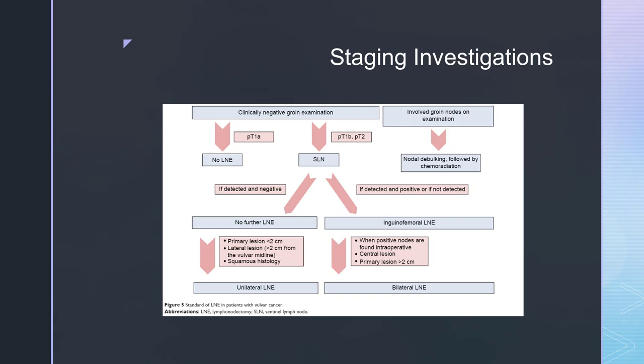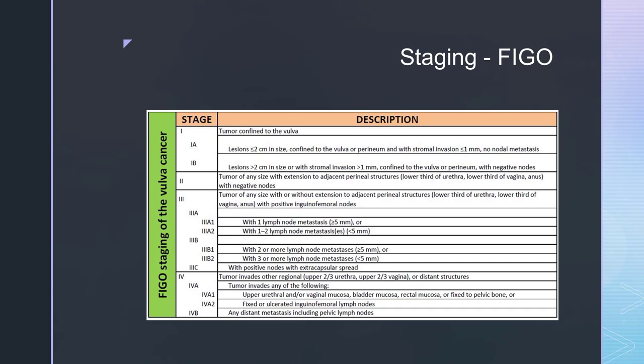Here we have a flow chart of the staging investigations that a patient might go through. Looking first of all for whether they have a negative groin examination or involved groin nodes, and from there we follow the line of whether they would require surgery, and depending on the size of the lesion, whether they would then go on to have chemotherapy or radiotherapy. We must also bear in mind that it would take into account the patient's preference as well.